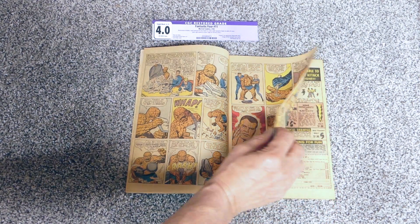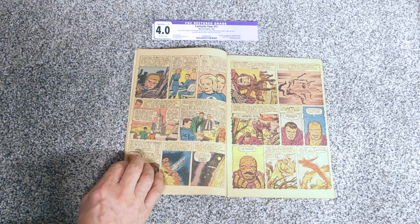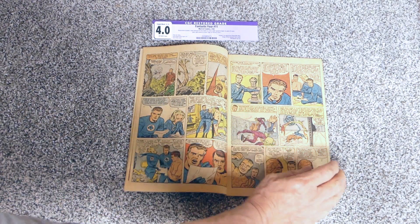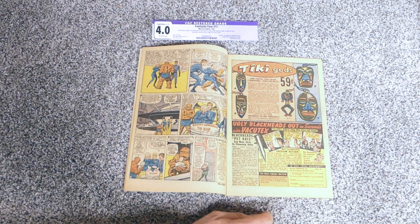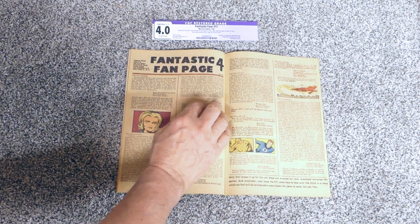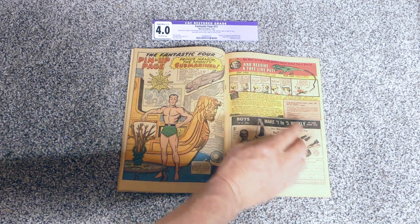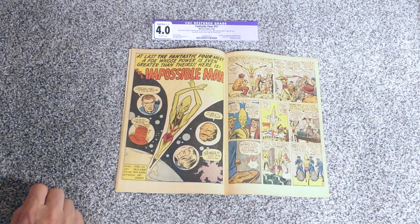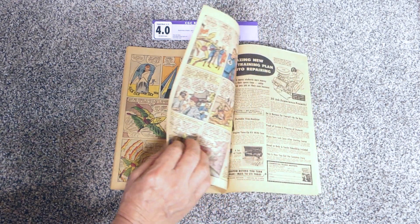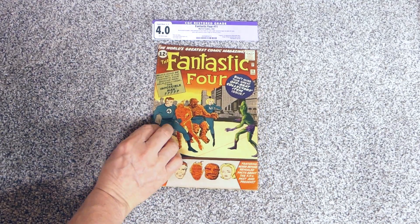In this issue, Reed discovers a formula that turns the Thing back into Ben Grimm, at least temporarily - because it's always temporary. Then we get a nice flashback story about how they met in school and their trip to space - the origin of the Fantastic Four. I remember devouring this book because we never had number one, so this was almost like our origin book. It's Sue's birthday too. We get a double spread of letters, a pinup of Sub-Mariner with explanations, then a full story of the Impossible Man - kind of ends the way all these alien visitor stories do, with the Fantastic Four hoping they never come back.